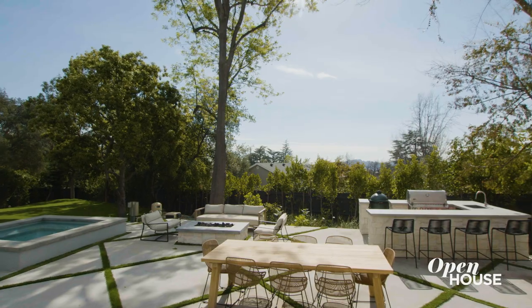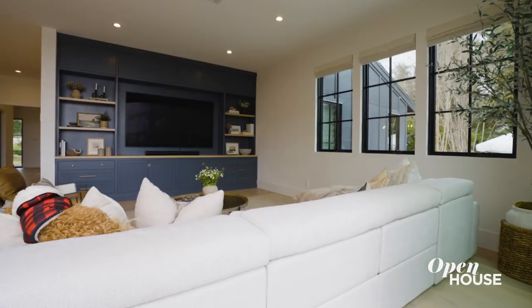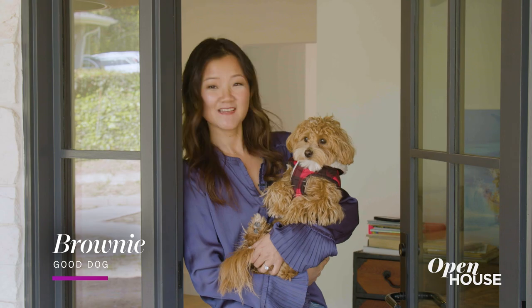Hi, my name is Lisa Konegai and I'm the founder and principal designer of LHK Interiors Design Studio here in Los Angeles, California. I'm so excited to have you at my home today — and this is our puppy Brownie. I'd love to give you a tour inside, so let's go.